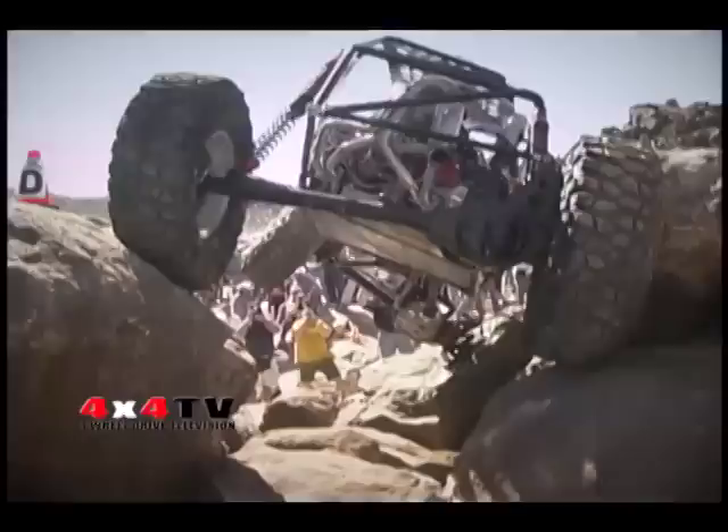4x4 TV, the television show for backroad enthusiasts and backcountry adventurers.